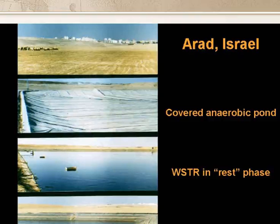This is the town of Arad, in the north of the Negev Desert in Israel. The top photo shows the town on the horizon with the desert in the foreground. The town's wastewater is treated in three sequential batch-fed WSTRs in parallel. First, treatment is in anaerobic ponds, one of which is covered — as shown in the second photo — to demonstrate that biogas recovery was feasible. Next, there are facultative ponds, although these aren't strictly necessary. And then we have the three sequential batch-fed WSTRs; the two lower photos show one in the rest phase and another in the use phase.